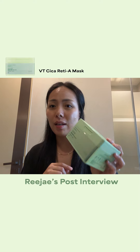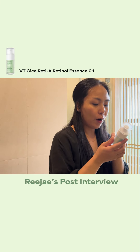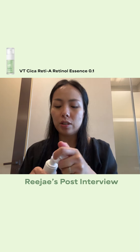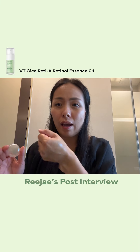The next is the Cica Ready A Mask, but I didn't know it would come in a mask form. Honestly, this was such a lifesaver for me, and really easy to use. I'm taking this back and actually going to give this to my friends because I really like this product.